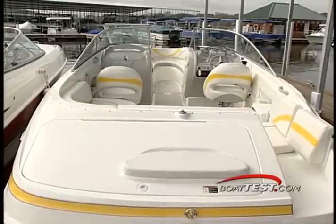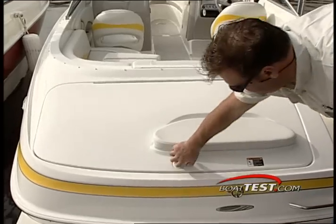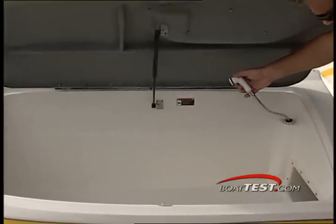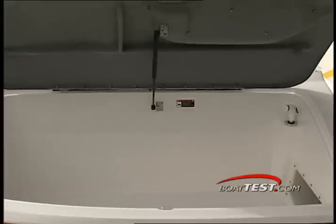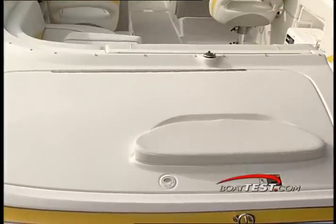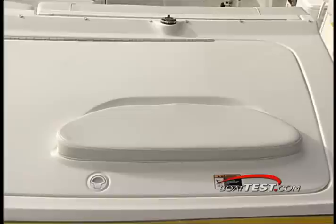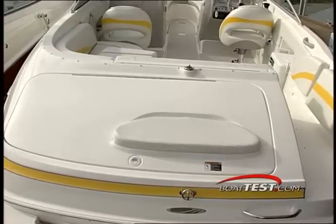The most noticeable aspect of the 2400 is the transom trunk. Positioned just forward of the two-foot-long integral swim platform is this giant storage bin that offers enough room for two full sets of scuba gear and tanks. There is also a very handy transom shower nozzle located inside the trunk for rinsing off after a swim. The hatch of the locker supplies a padded seat with enough room for two people to get skis or wakeboards on, or to just enjoy the view while anchored in your favorite bay.